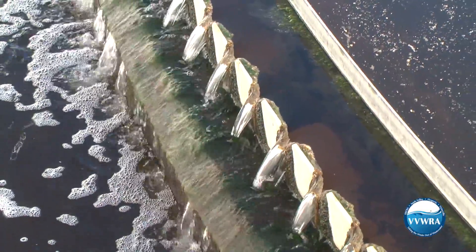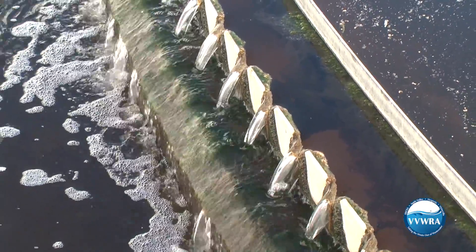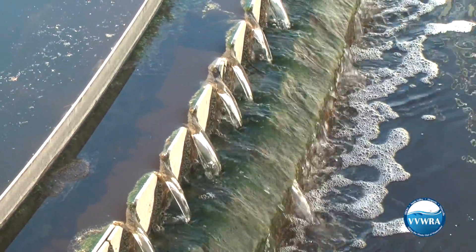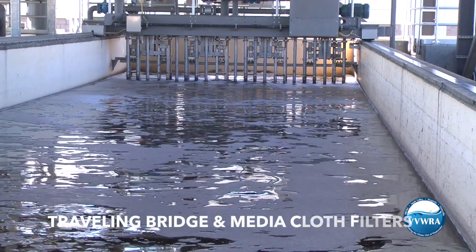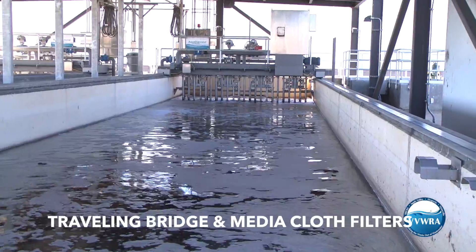The water that flows from our secondary clarifiers is treated with a chemical called alum that causes the remaining solids to stick together. This is important as the water flows into its final filtering process. VVWRA uses Aqua Diamond filters which combine two proven filtering technologies: traveling bridge and media cloth filters.